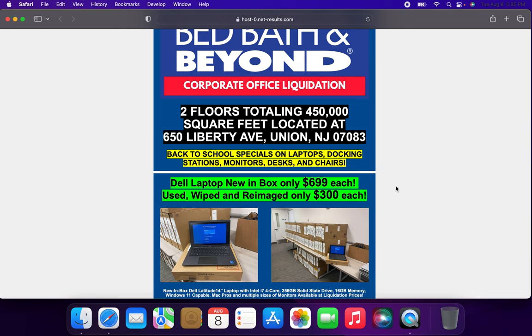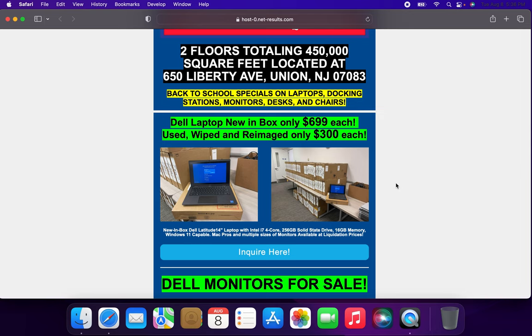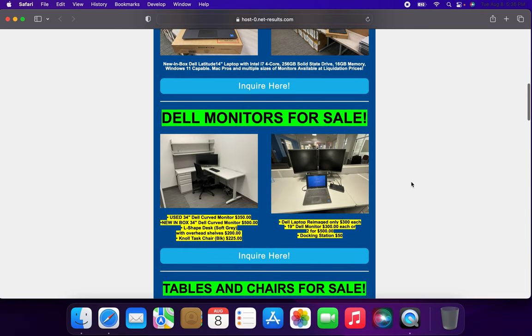So definitely, if people are looking to save — whether it's back to high school, middle school, or college — this is a great opportunity to get a laptop for a pretty solid price. Depending on the type of college major you are, this is a pretty significant thing, but I'm sure once this video gets out there, all these laptops will probably be gone.